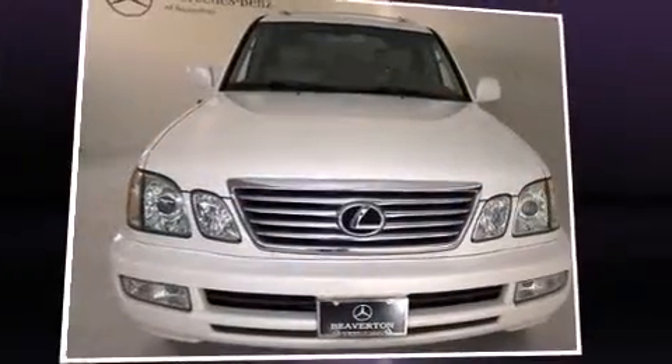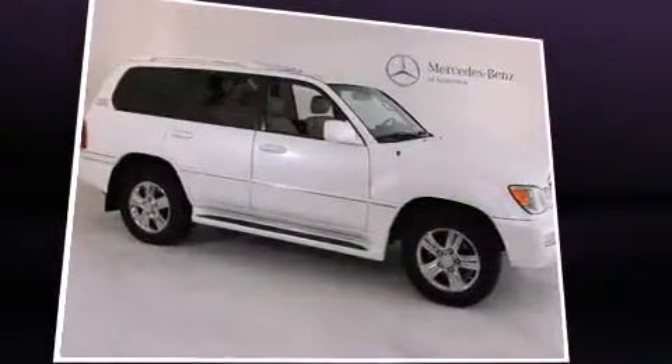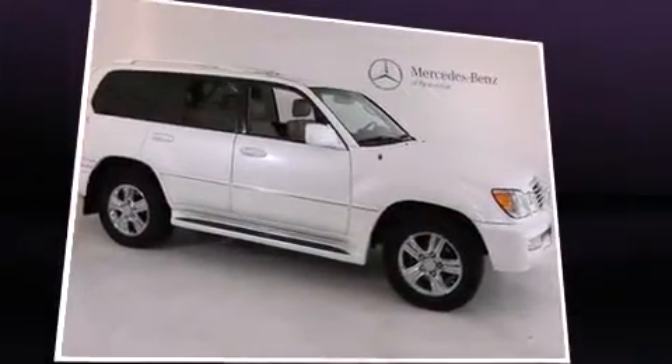Step into the 2006 Lexus LX 470. Under the hood, you'll find an 8-cylinder engine with more than 250 horsepower, and load-leveling rear suspension maintains a comfortable ride. Four-wheel drive allows you to go places you've only imagined.